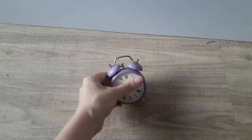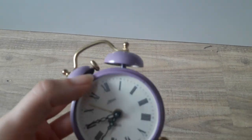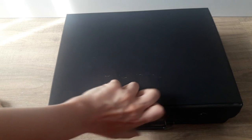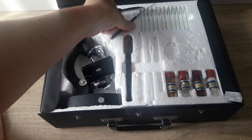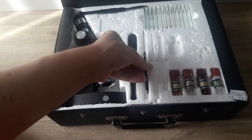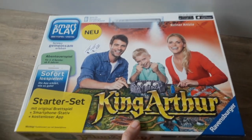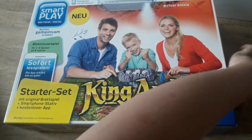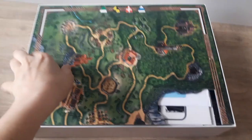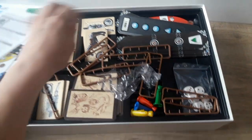Then I bought a nice little alarm clock in lavender. And there are some random things here — like this one I wasn't really planning to buy, but maybe I can use the tools for sewing. I'm really curious about this King Arthur game. It's a combination of a board game and something where you interact via a smartphone app. I guess I'll try it out with some sewing friends one day, maybe.